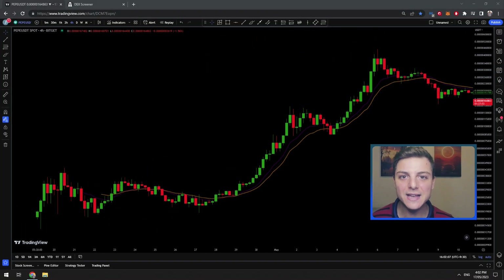The new meme coin Pepe has gone up over 10,000% in just a few weeks. In this video, I'm going to show you exactly how we can find the next meme coin that has the same potential as Pepe to go up over 10,000%. Make sure you stay tuned until the end of the video as I'll be discussing some very important details.